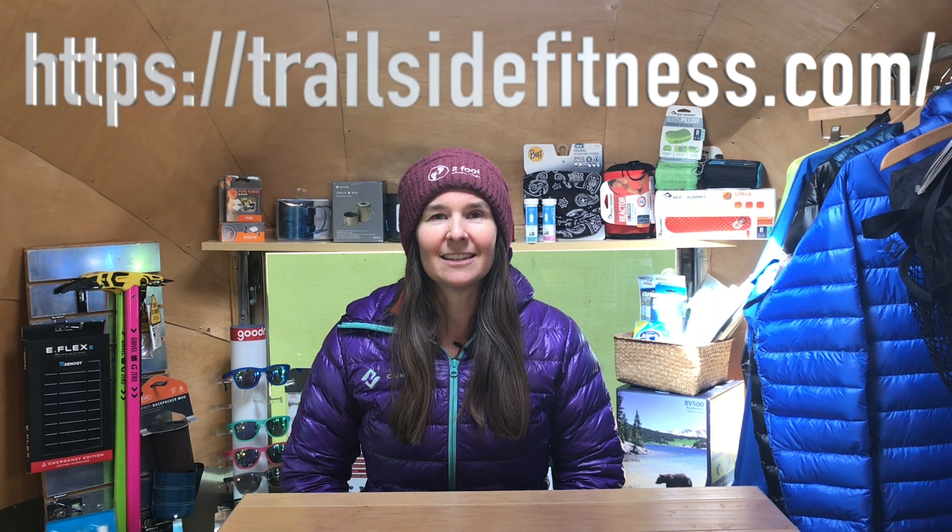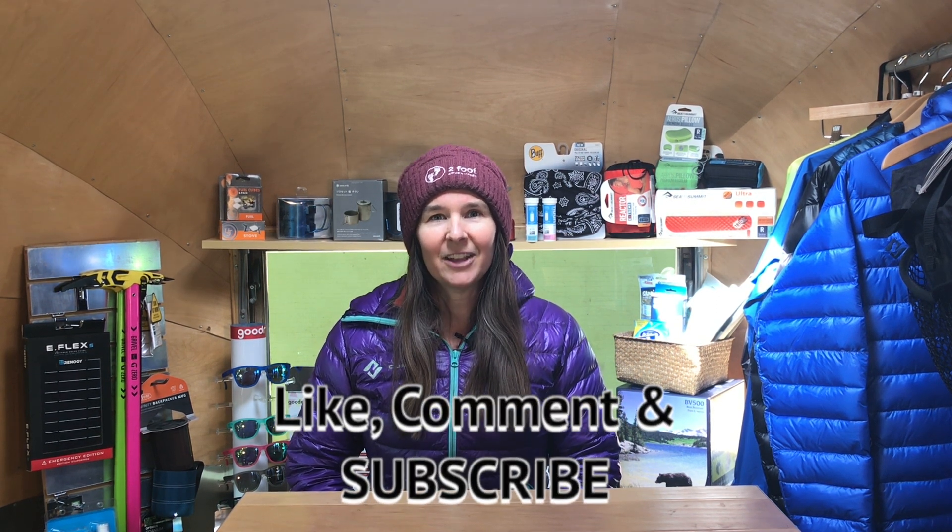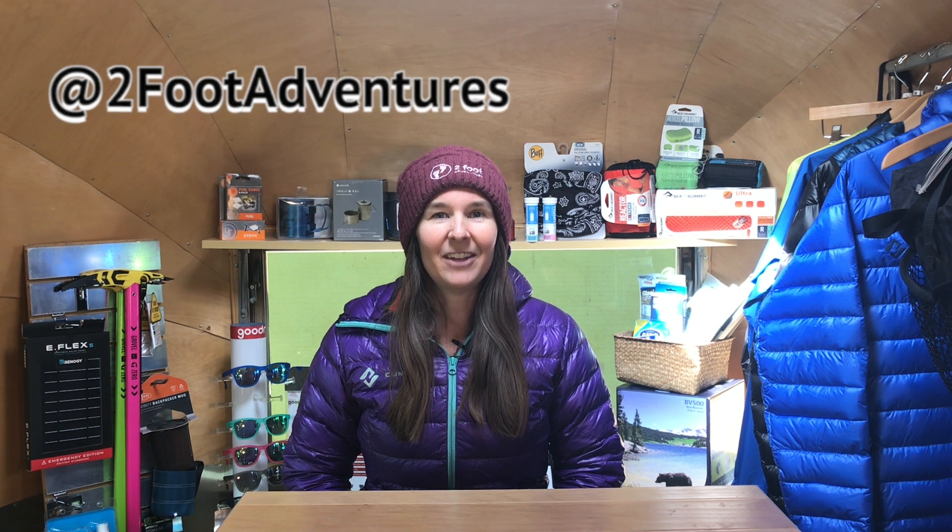We hope you enjoyed Lee's video as much as we did and all of his tips on how to have a successful thru hike. Don't forget to check out his website and all the services he offers — we'll link to it in the comments below. Don't forget to subscribe to our YouTube channel. We'll be bringing you more great content as the season progresses. You can find us 24 hours a day at TwoFootAdventures.com, on Instagram at Two Foot Adventures, and Facebook at Two Foot Adventures. We hope you have a great hike — until next time, be safe out there.